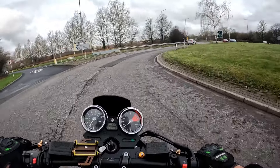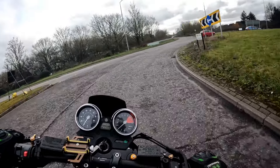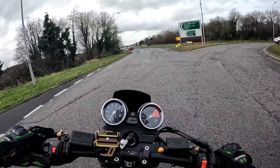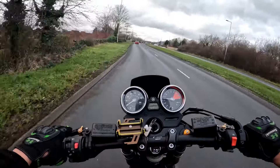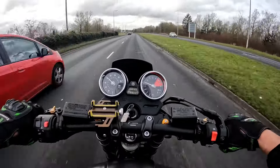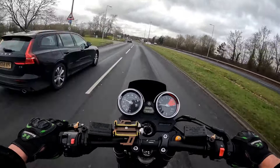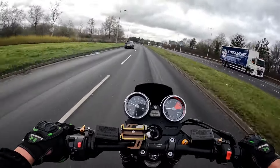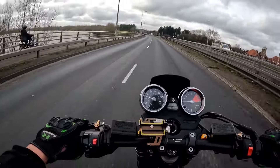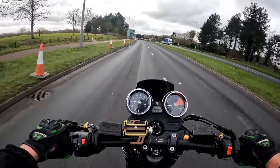Just pushing it round the roundabout now — semi-wet today — but as soon as we get down the other side we will give it a handful. There we go, all the way through the box, and she is a quick one, she does fly. Nice steady speed, winding it back down, and of course the bridge is incoming.